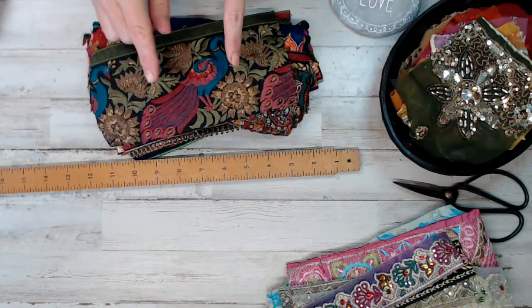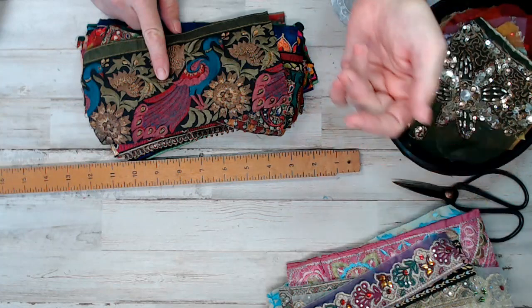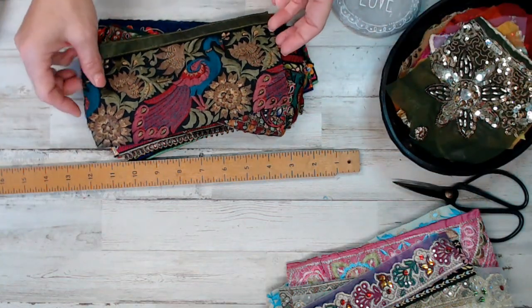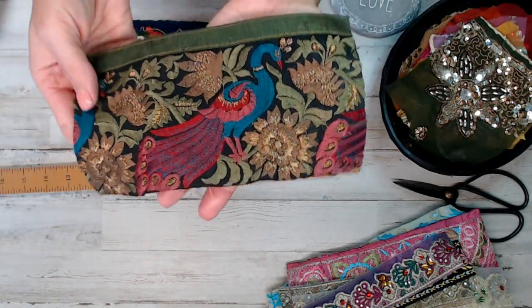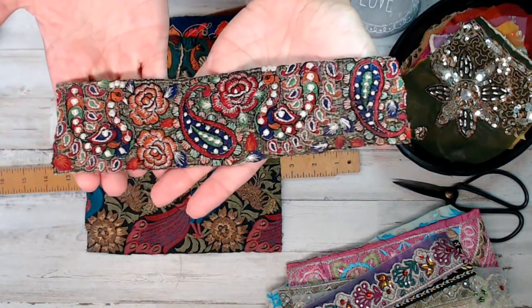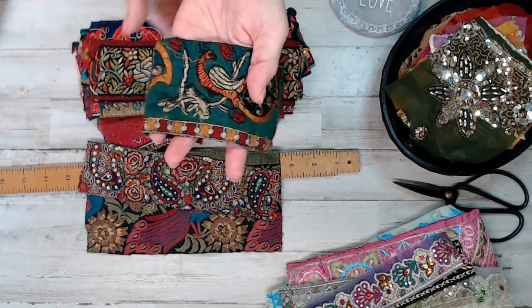When you purchase an $18 pack, you're getting a $9 snippet pack for free. So if you buy two packs, you're getting $18 worth of product for free. It's just today only. If you're watching this video the next day, that offer won't be available to you. That's why it's called the daily deal.